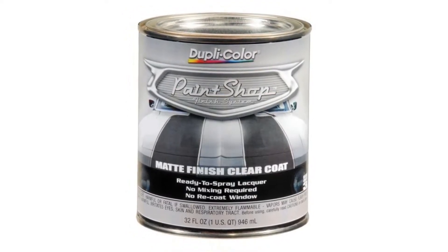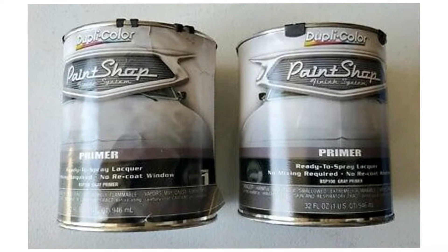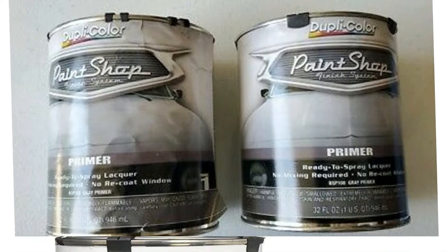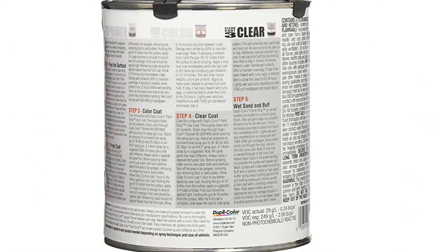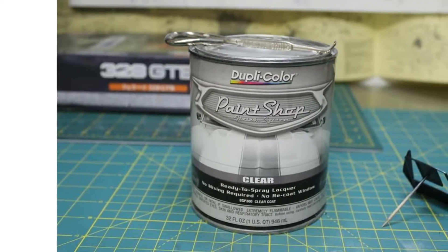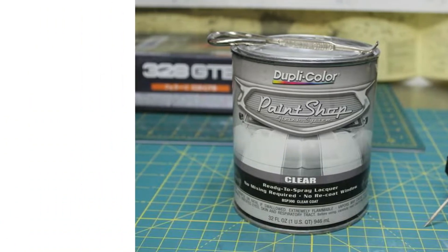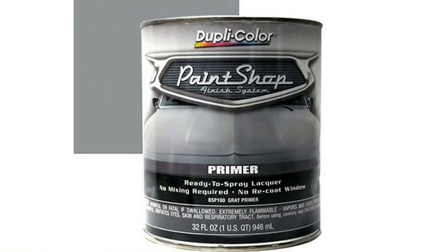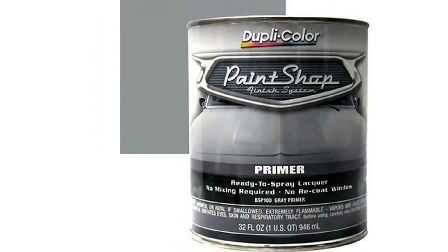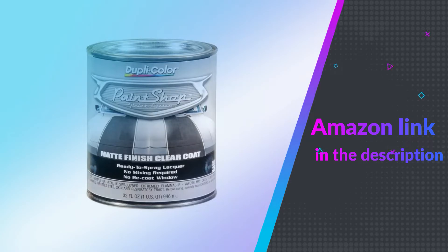This is a ready-to-spray product which doesn't require any mixing like some clear coat products do. Another impressive feature is the quick drying time that makes it possible for immediate re-coating. You can also wet sand this clear coat when working with it, and it promises to deliver a smooth and shiny finish. If you like this product please check out the Amazon link in the description below.